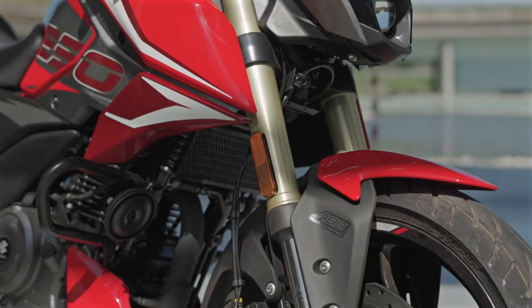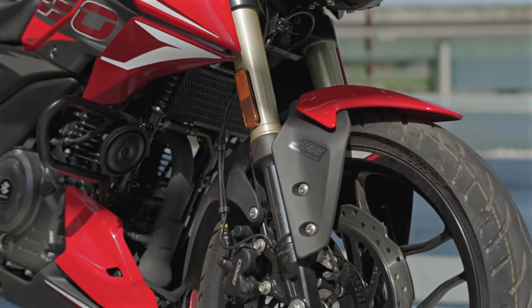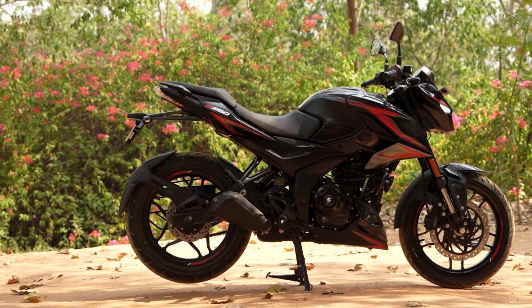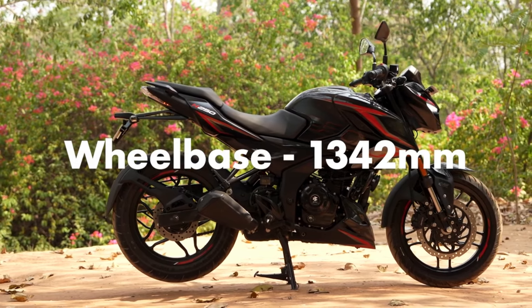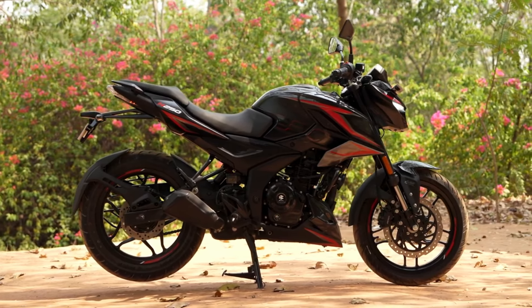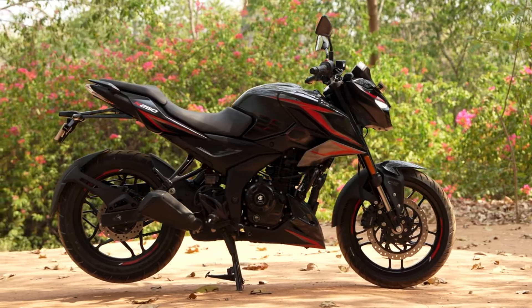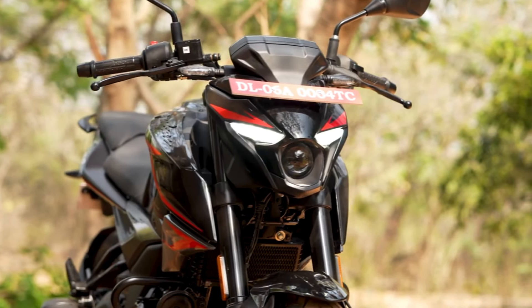The bike now also boasts traction control, a feature that allows for better grip and stability, especially on slippery surfaces. This feature, combined with ABS settings that can be customized to the rider's preference, offering three modes — rain, road and off-road — ensures a safer and more controlled ride.